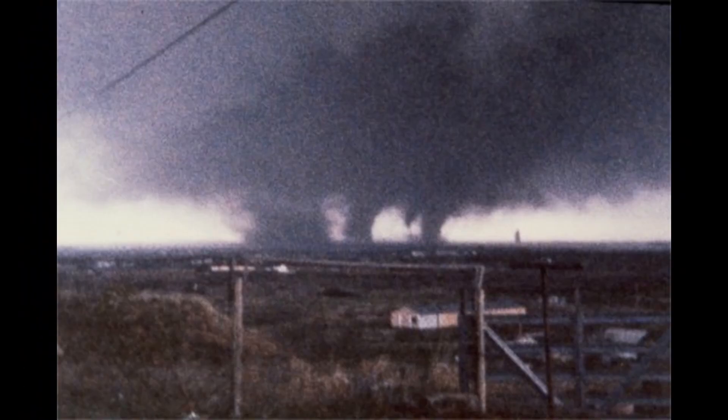The 1979 Wichita Falls tornado began at 5:50 p.m. Central Standard Time on the southwest flank of its parent supercell thunderstorm, about three miles east-northeast of Holiday. Witnesses say that several small vortices were visible during the formative stages of the tornado as it moved along the Fort Worth-Denver Railroad into Wichita County.